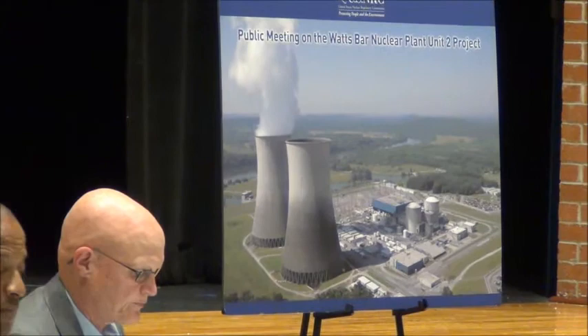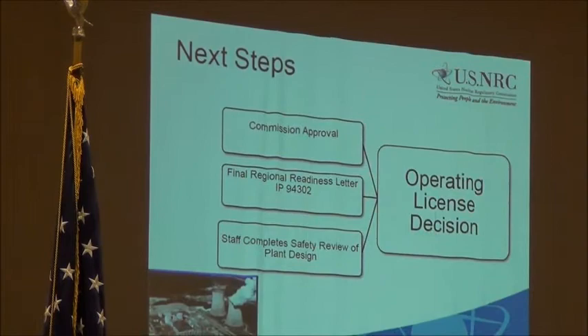The operating license should be approved following completion of remaining inspections and licensing open items. I was comfortable in providing the commission that letter after having the opportunity to visit the site this week and walk around the plant firsthand with Victor and his staff, as well as meet and talk about open issues that exist. We expect to send that paper up to the commission in the next several weeks, and it may take several months for the commission to weigh in on that, as they have a very busy docket.